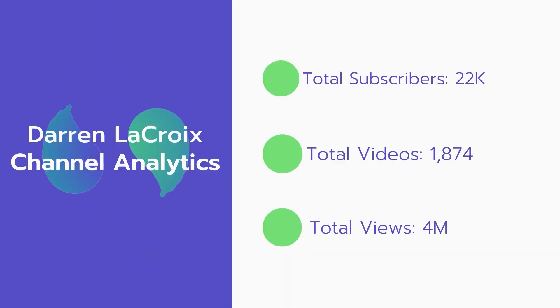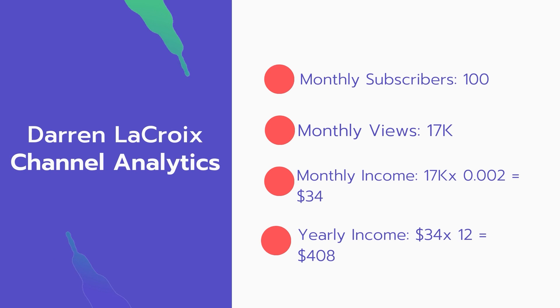Now let's go over Darren LaCroche's channel analytics. Total subscribers: 22,000. Total videos: 1,874. Total views: 4 million. Monthly subscribers: 100 subscribers every month. Monthly views: 17,000.